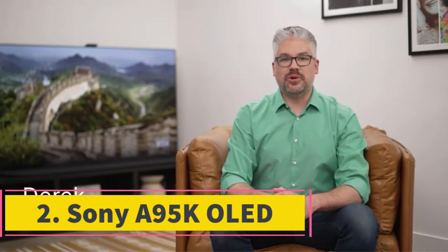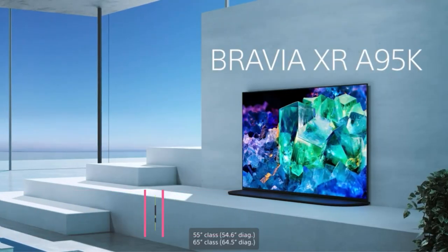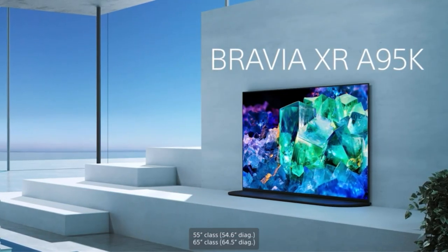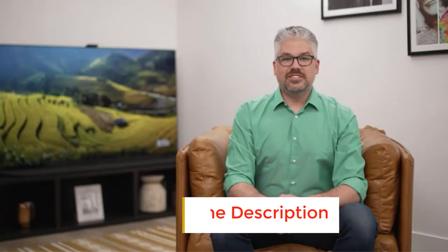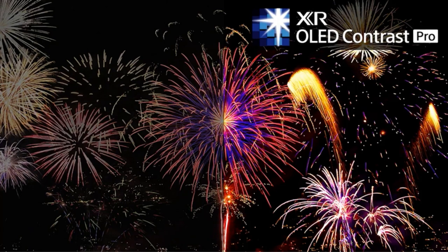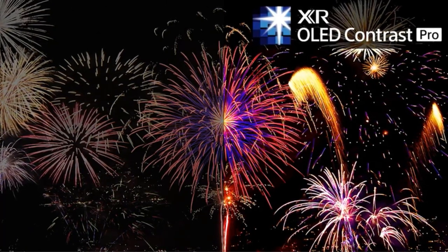Number 2: Sony A95K OLED. If you want the absolute best TV for a basement home theater, get the Sony XR55 A95K. It's significantly more expensive than the Samsung S95B OLED. However, it's better for a home theater setup as it has wider format support than the Samsung model and delivers a more accurate image overall, especially in HDR.